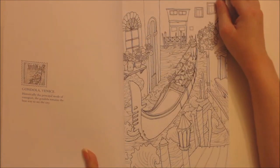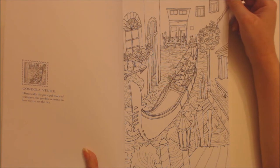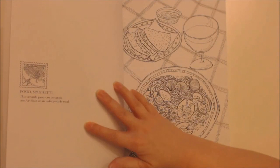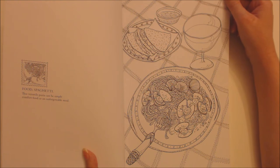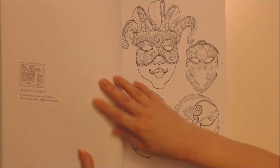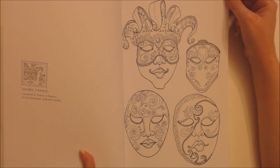Gondola, Venice — historically the principal mode of transport, the gondola remains the best way to see the city. Food: Spaghetti — this versatile pasta can be simple comfort food or an unforgettable meal. Masks, Venice — Carnival in Venice is famous for its beautiful, elaborate masks.